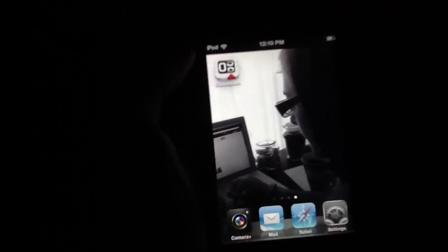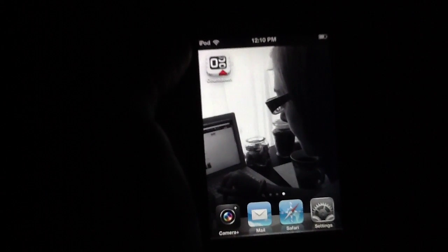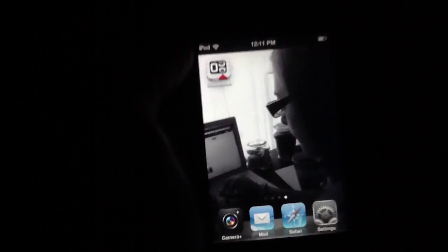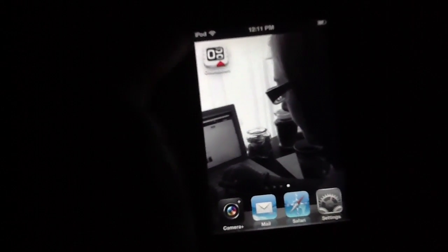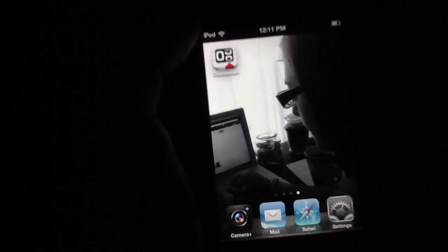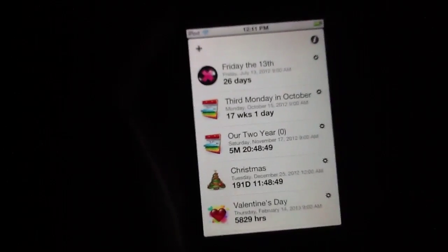This application is essentially exactly what you think it is. It is a countdown application for the iPhone, which means that you can enter dates or specific events that are coming up in the future, and then the app will give you a specific month, week, day, hour, second kind of rundown of the actual events that are coming up.